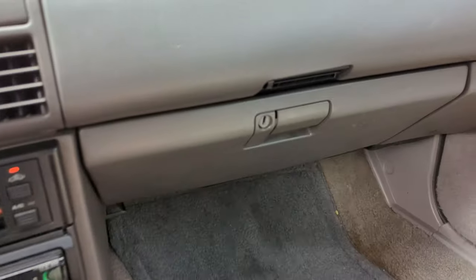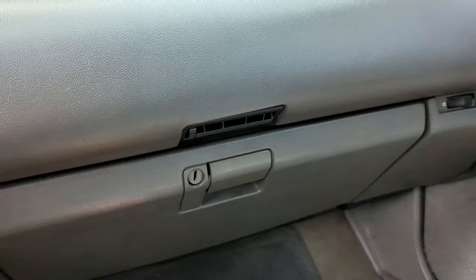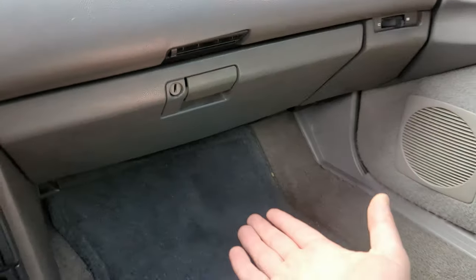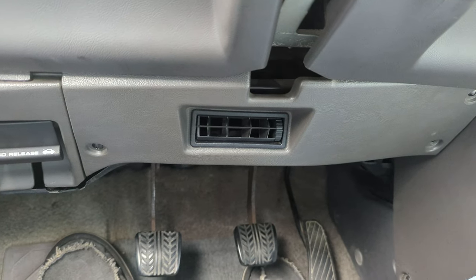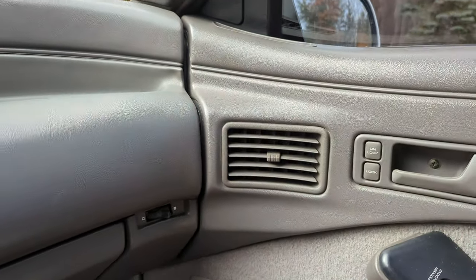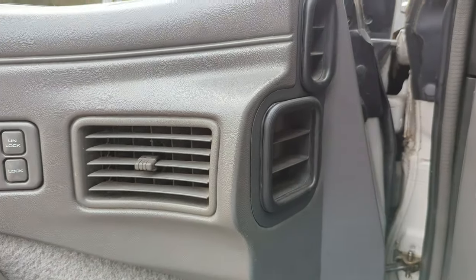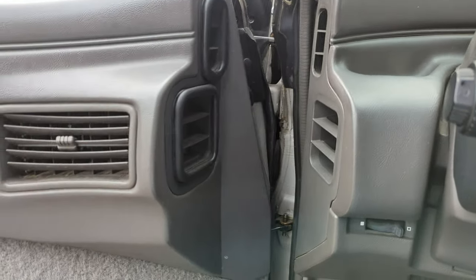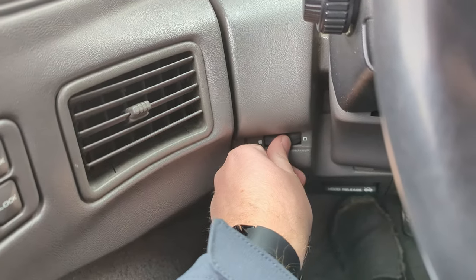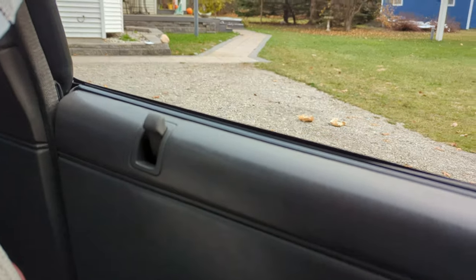It's got lap vents — they aim toward your lap, one on the driver's side too. The vents also go into the door, and when you open it you can see the rubber seal where it connects to the dashboard ducting. You can actually shut them off as well.